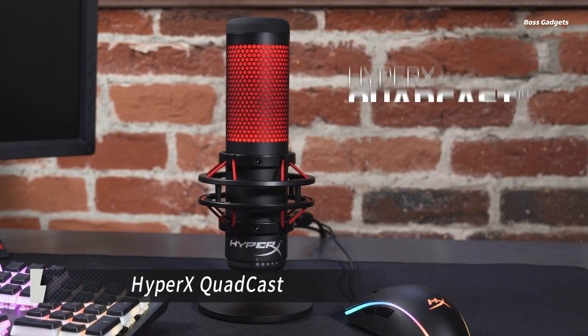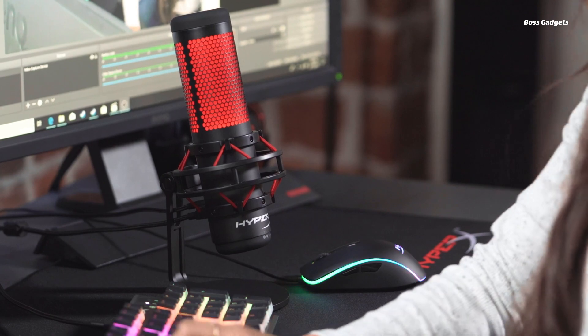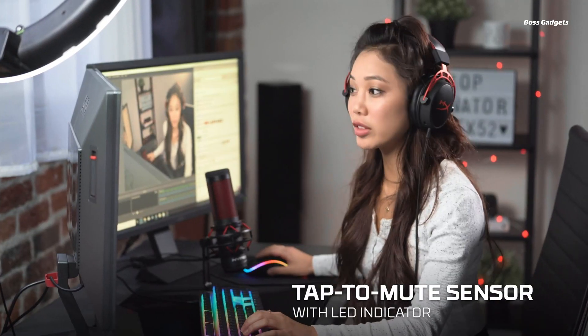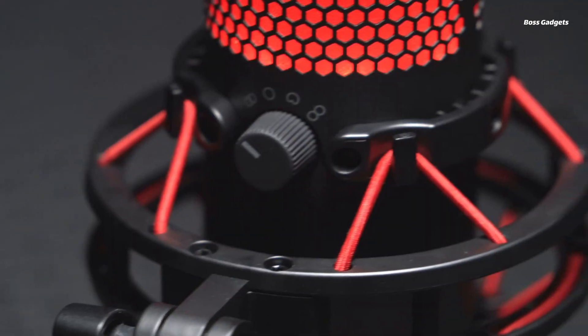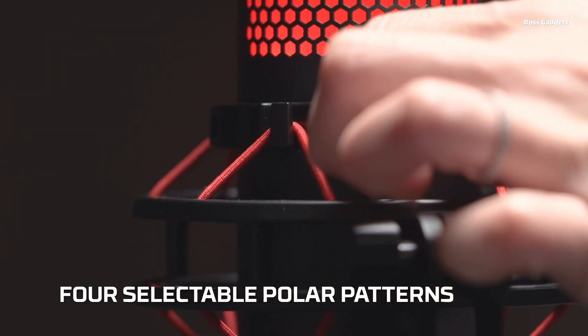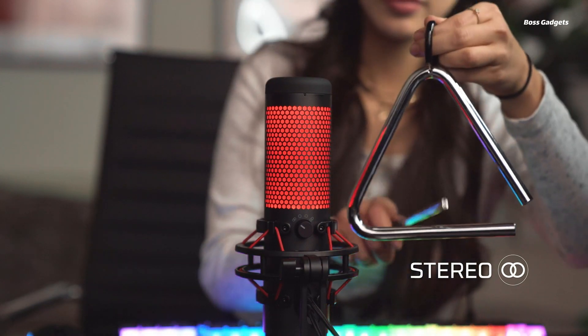Elevate your streaming or podcasting setup with the feature-rich HyperX QuadCast USB microphone. This versatile all-in-one mic delivers professional-grade audio quality with convenient controls tailored for content creators. The QuadCast is packed with broadcast-ready capabilities right out of the box. Choose between four different polar patterns — stereo, omnidirectional, cardioid, and bidirectional — to perfectly capture your desired audio sources.